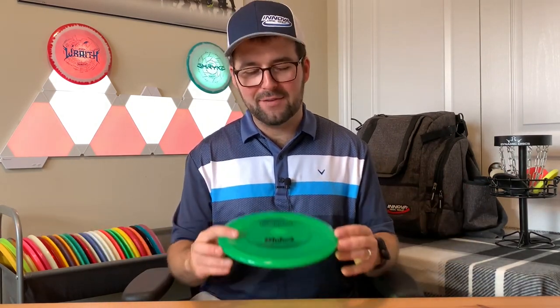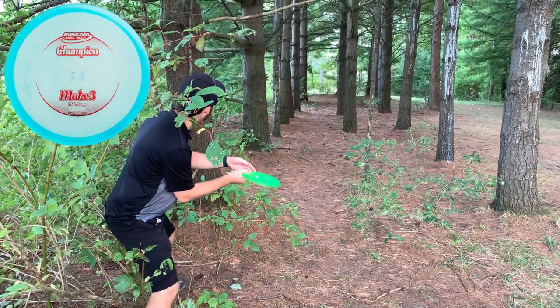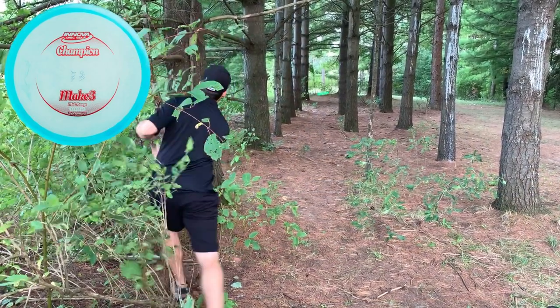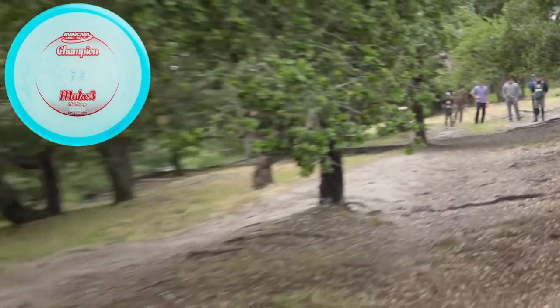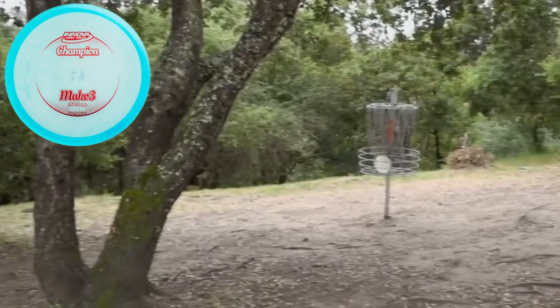The next disc that I feel everyone should have is no surprise — the Mako3 by Innova. It is the straightest flying mid-range disc that you can buy, so it's great for those touchy backhands and those touchy forehands, especially when you need to get through a specific gap or area and you don't want the disc to turn or fade too much. Nate Sexton highly recommends this disc. He's made some awesome shots with it, and so do I. It's just a great disc.